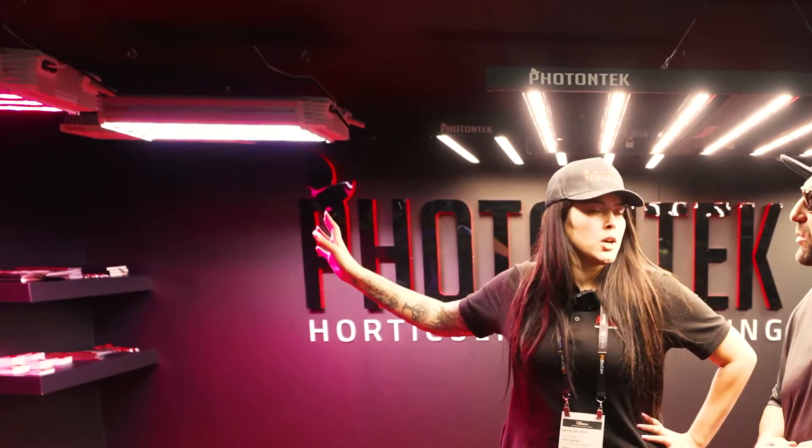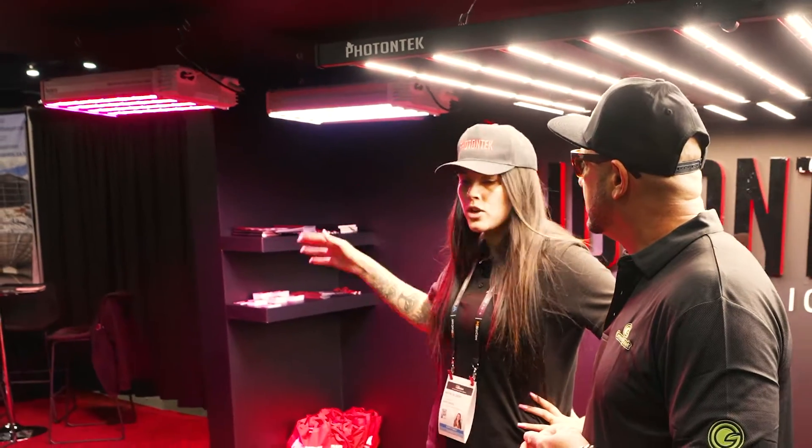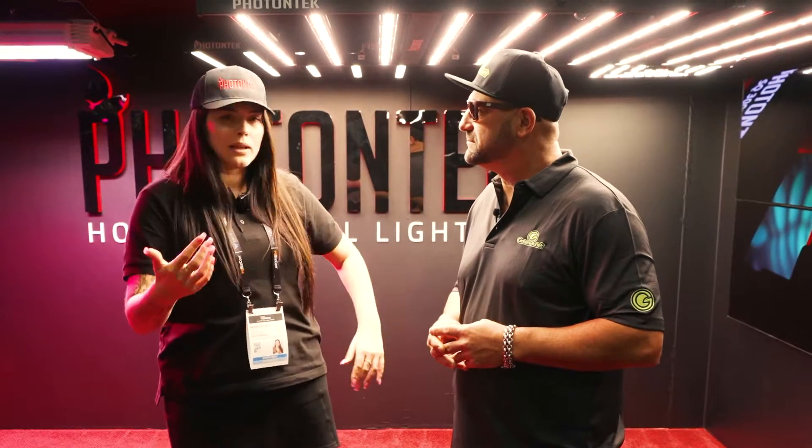What's new for Photon Tech? Our new and exciting area is greenhouse lighting. We've put a lot of investment, time, and energy into bringing out a really exciting new greenhouse range. Our roots come from hobby growing — we love our hobby growers. That's why we are Lumatech in Europe and Photon Tech here; that's our bread and butter. We love our hobby market, but as things are professionalized, especially in the U.S. with so much greenhouse growing, we needed to take that same level of technology, investment, love, and passion and bring it onto a greenhouse scale. We're getting really positive feedback about it, and for us, that's everything.